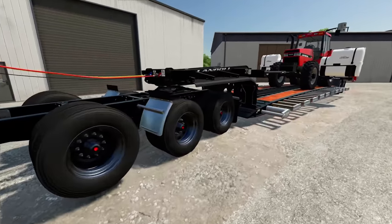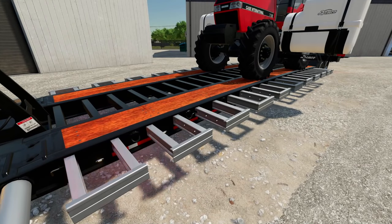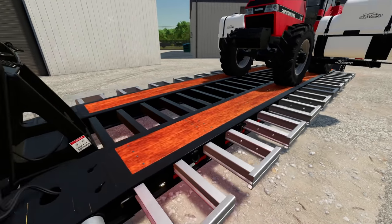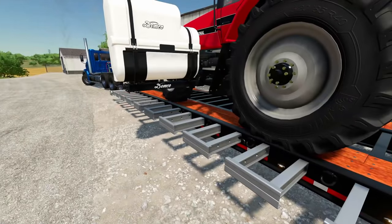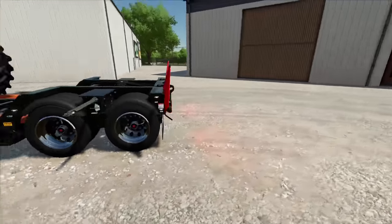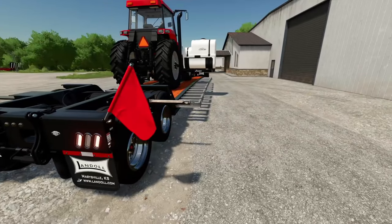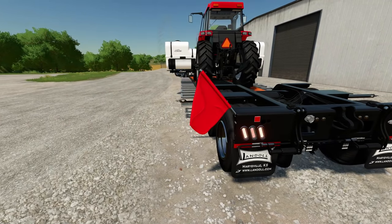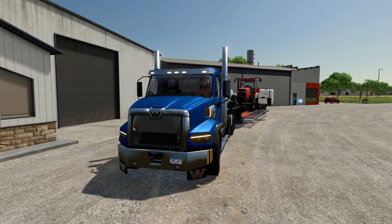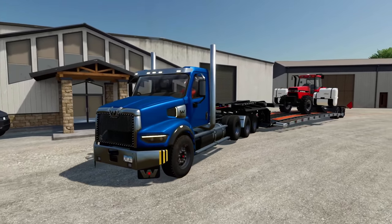All right, the Western Star's loaded up. I've got the extensions out - I don't technically need them but it's more for notification that we've got a wide load. I put the flags out just to be extra cautious. All right crew, let's head back down to the pig farm, see if we can get this Case up and running and do some spraying today.